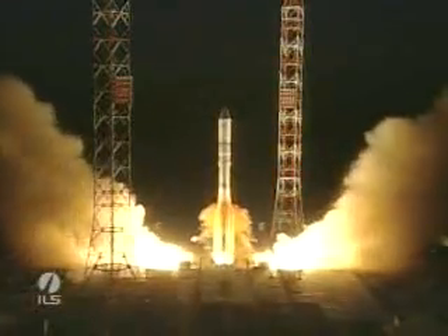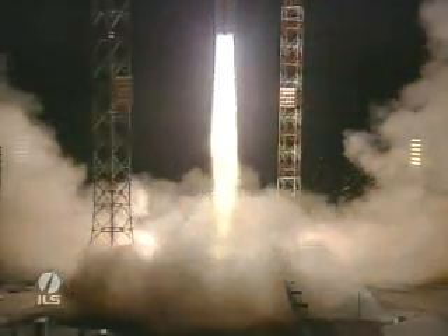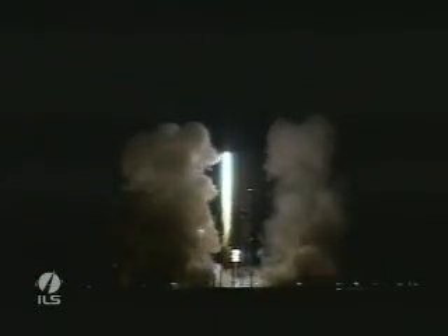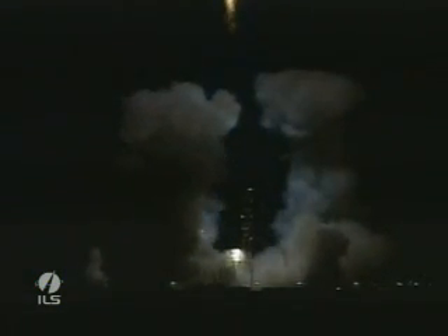We have liftoff of an ILS Proton rocket from the Baikonur Cosmodrome in Kazakhstan with the Arabsat 5B satellite on board. We have liftoff.